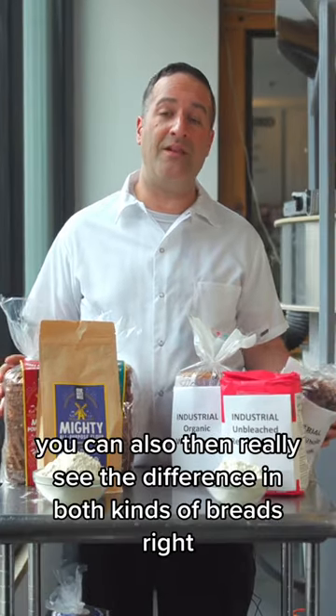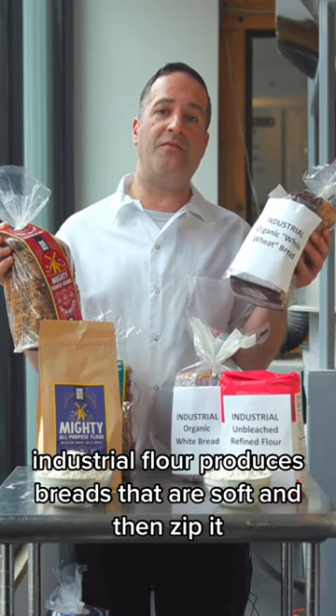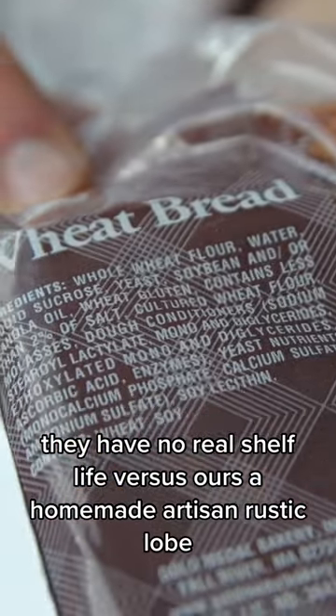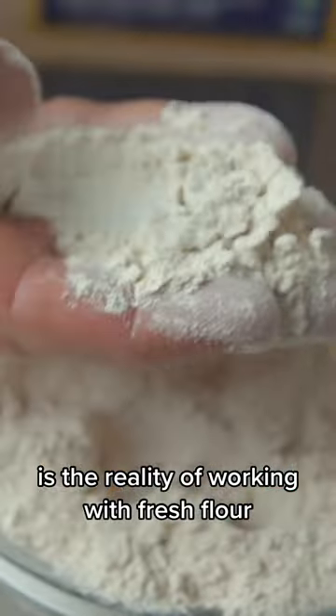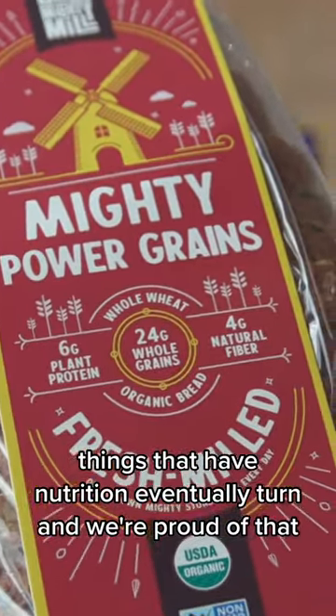You can also really see the difference in both kinds of breads. Industrial flour produces breads that are soft and insipid. They have no real shelf life versus ours, a homemade artisan rustic loaf. The fact that it does eventually spoil is the reality of working with fresh flour. Things that have nutrition eventually turn and we're proud of that.